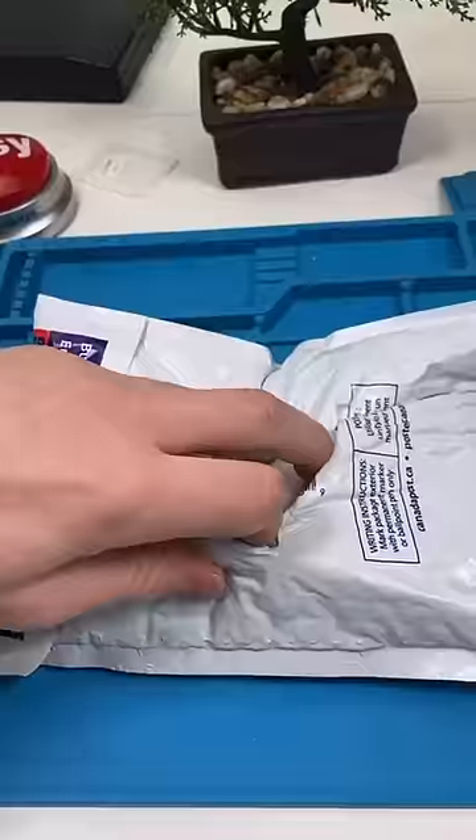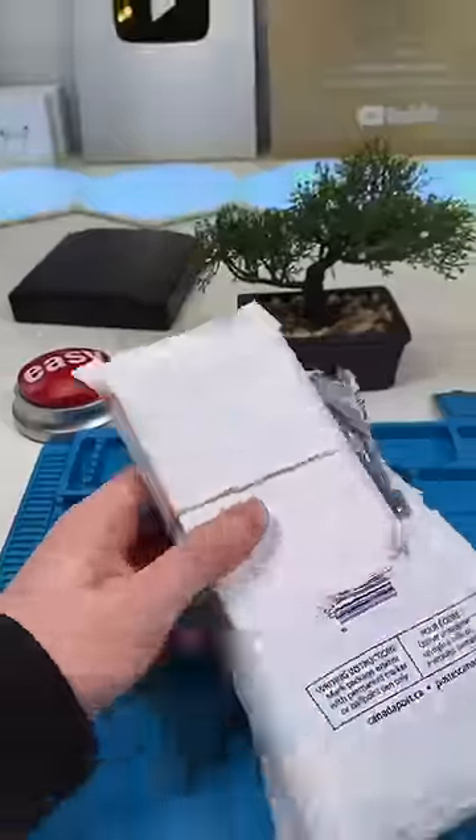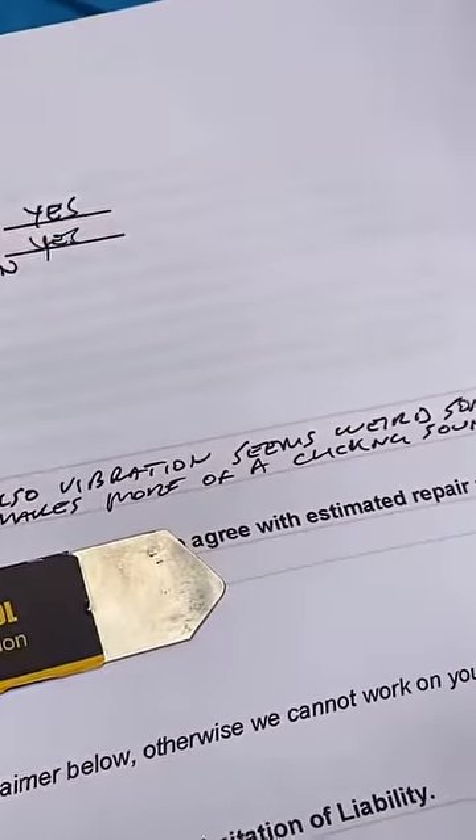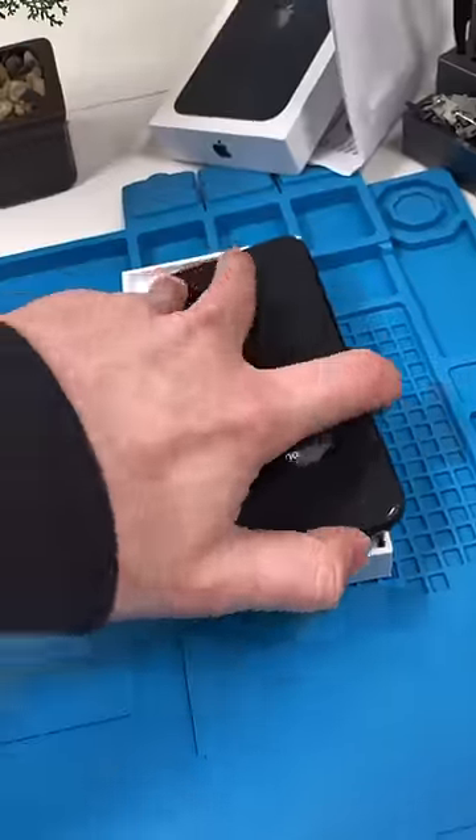We got a mail-in. Good morning. This one's from Toronto — it's an iPhone XR. The screen is cracked and the vibration motor is making a weird clicking sound. Let's check out the damage.